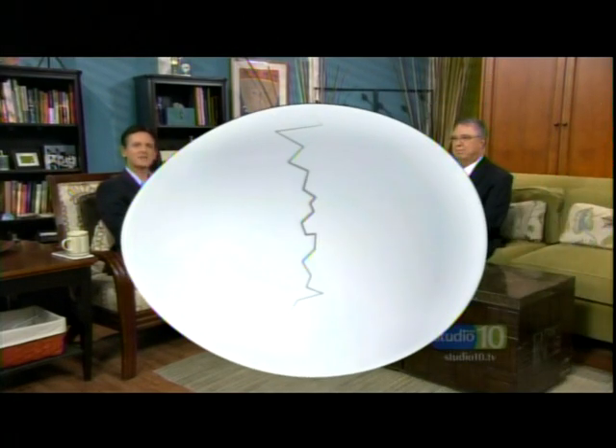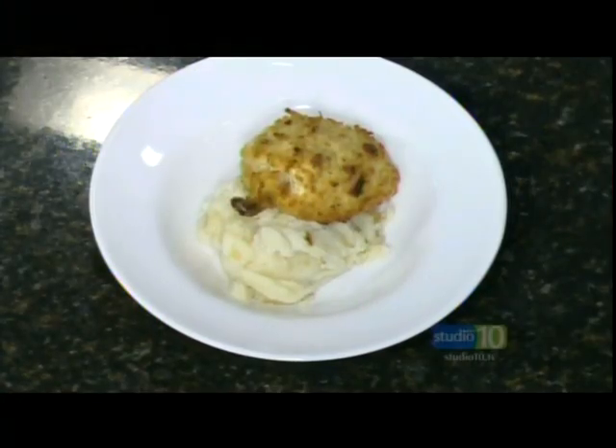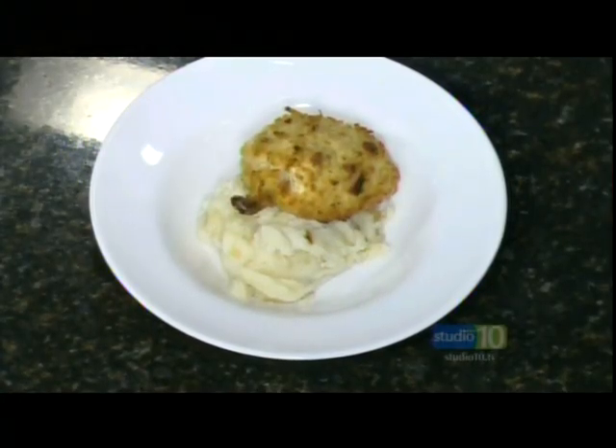Florida Medical Clinic is sending you on a weekend road trip — visit their Facebook page and sign up to win a $100 gas card. Doctor, thank you for being here. Coming up next, if you're looking for an evening out with both food and entertainment, check out the Deal Chicken Deal today. Feast your eyes on the food of St. Pete Nights when Studio 10 returns. This segment was sponsored by Florida Medical Clinic.